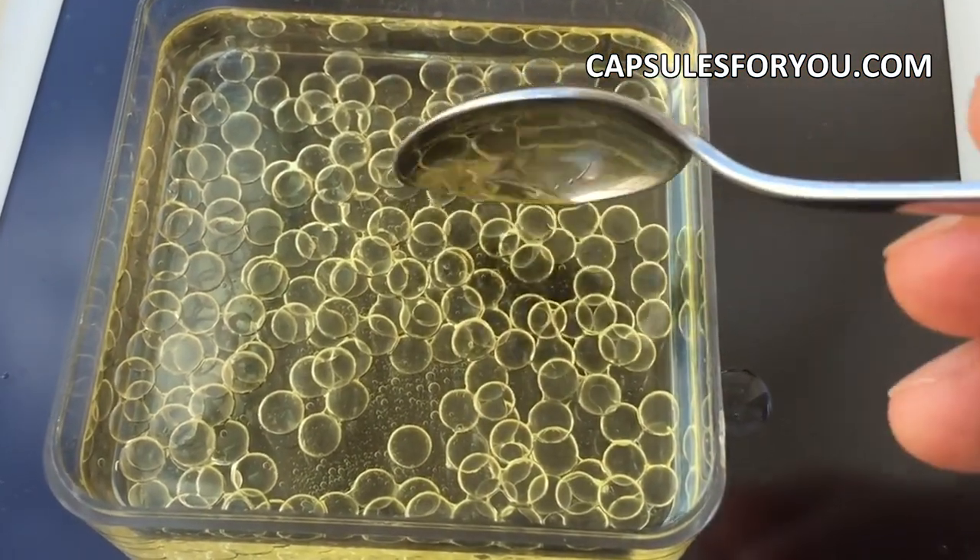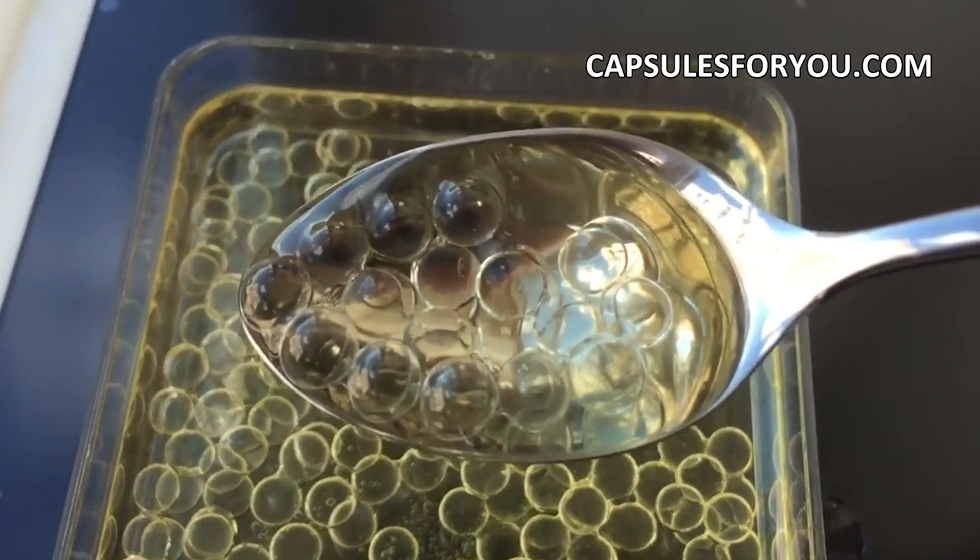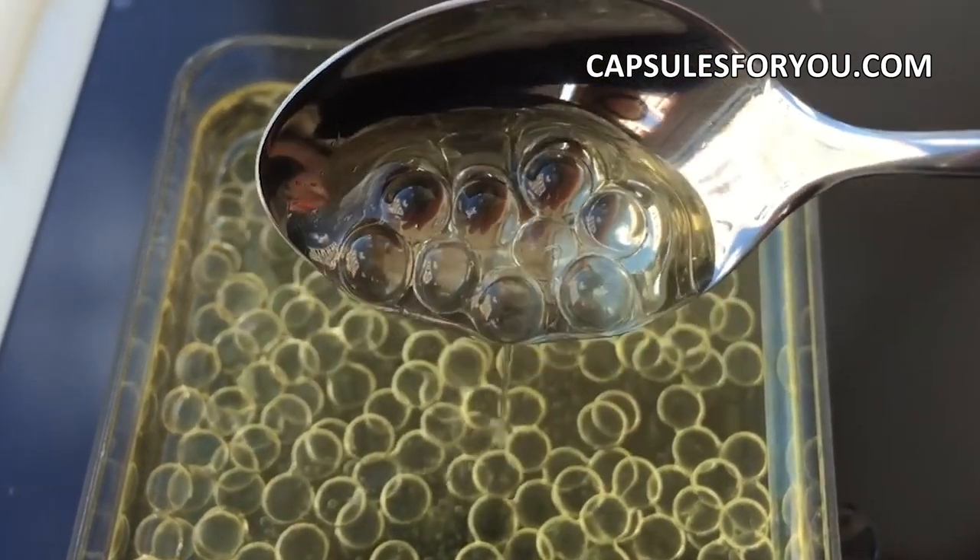Our company has three types of equipment. Gelatin capsules, for medicine and food. Agar capsules, for the food industry. And alginate sodium capsules, for gourmet olive oil.